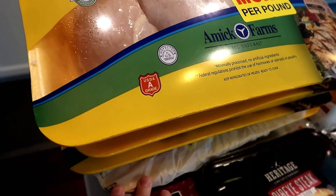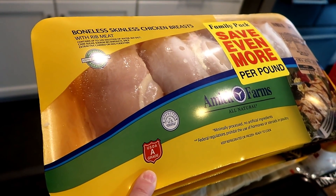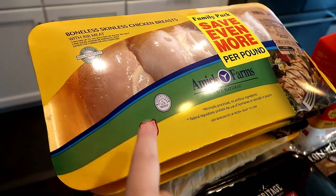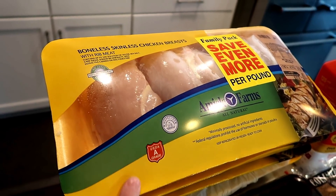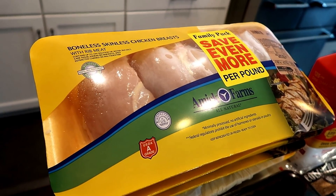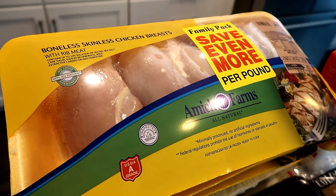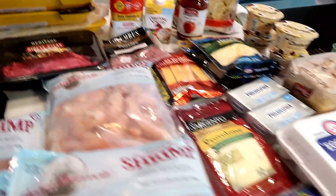I got a ton of chicken because it was $1.77 a pound, which is crazy for here. I'm going to break it up, clean it, cut it in the sizes I want, pre-marinate it, and freeze a lot of it — just get it all prepped and ready. I'll save it in my food savers and throw it in the freezer.